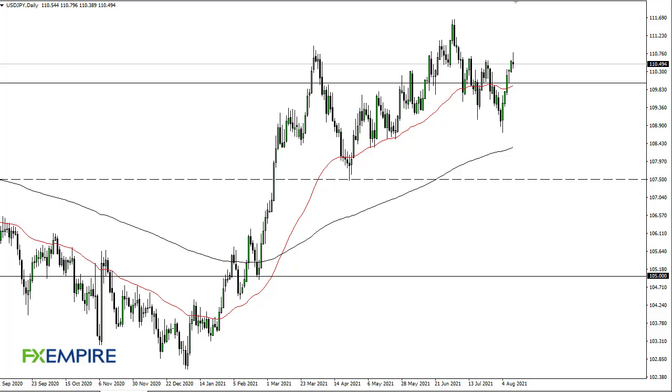From FX Empire, this is Chris taking a look at the dollar yen. As you can see, the dollar yen has tested resistance and at this point in time it looks like we are going to continue to see more of the same. 110 being broken to the downside of course opens up fresh selling, perhaps down to 109.